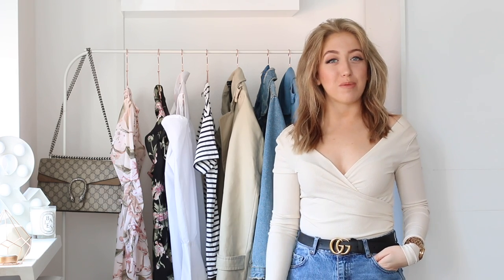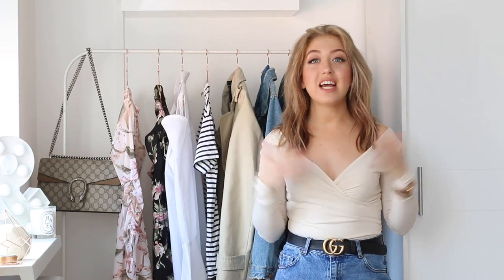Hey guys, I hope you're all doing well and welcome to a new video on my channel. So today I'm back with a new spring fashion video. In my fashion guide videos I'm talking about five trendy pieces and five basic pieces you need to have in your wardrobe for the upcoming season, and this time I'm going to talk about spring.